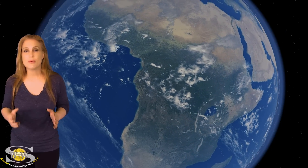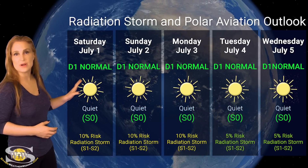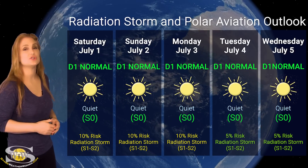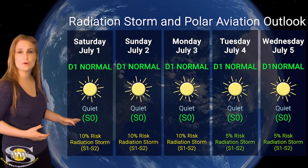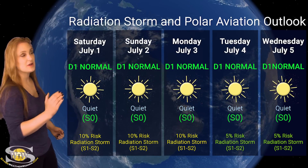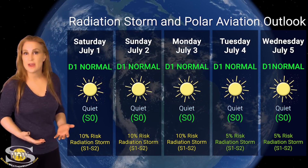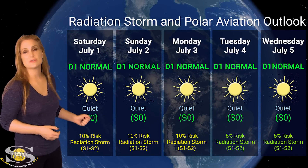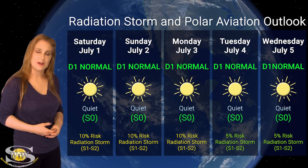Switching to our radiation storm and polar aviation outlook over the coming week — everything is in the green. We don't have any active radiation storms right now, but as region 3354 rotates to the sun's far side, this could change. We're sitting at the D1 normal range for aviators — also the S0 quiet range — but we do have about a 10% chance of a radiation storm, because a region rotating to the sun's west limb always increases that radiation storm risk. Aviators, air crew, and frequent flyers: be aware of the elevated risk and take those ICAO advisories into consideration in your flight plans.